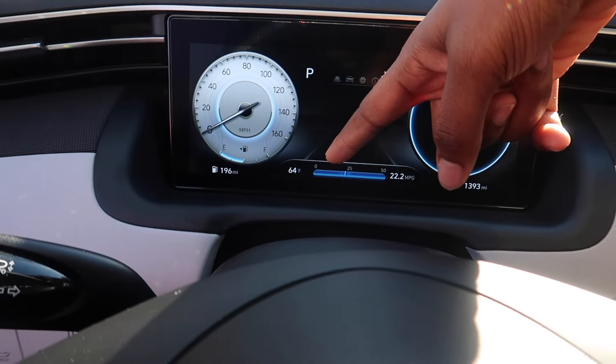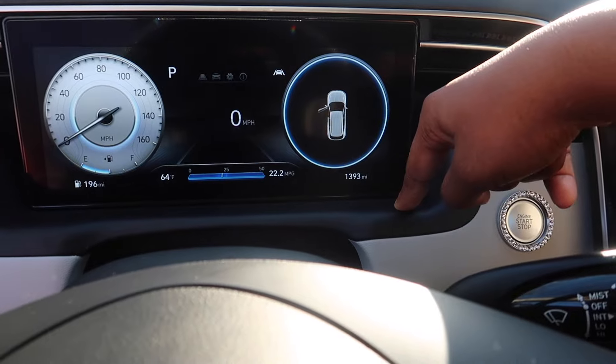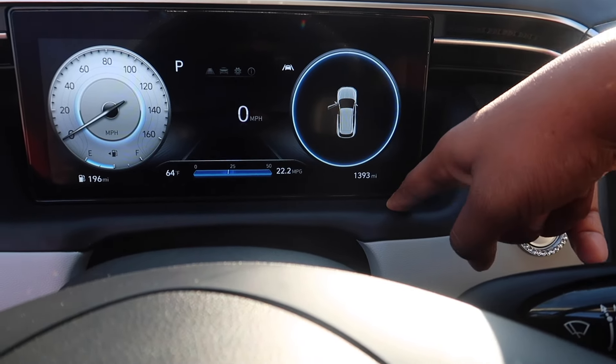I have 196 miles so I'm empty. And then I have the miles on the car — when I bought the car I only had 13 miles. Now I'm at 13.93.